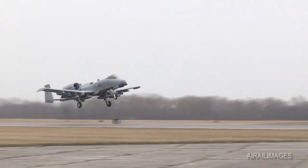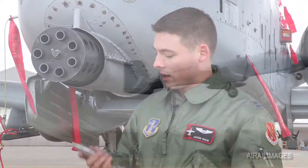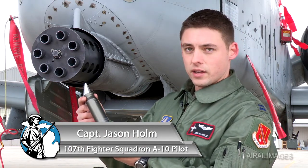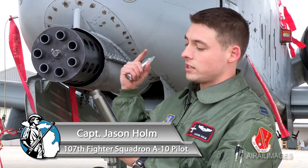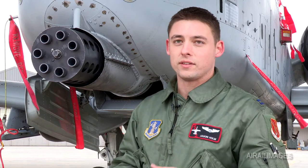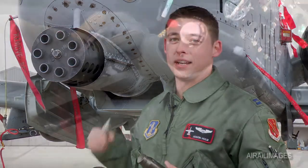This is obviously the business end of the 30 millimeter. Here are the rounds right here — this is the casing for the round. These casings actually stay within the gun, because if you were to spit them out like a lot of other guns do, there's so much ballast and the center of gravity of the aircraft would shift so much that you have to keep it in.